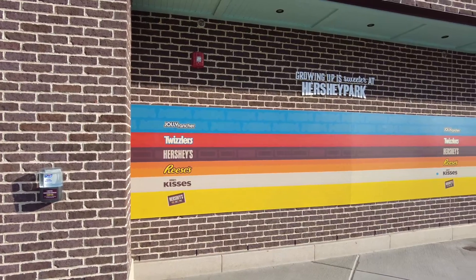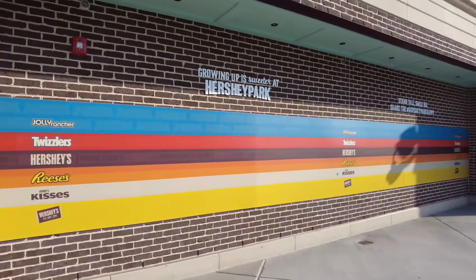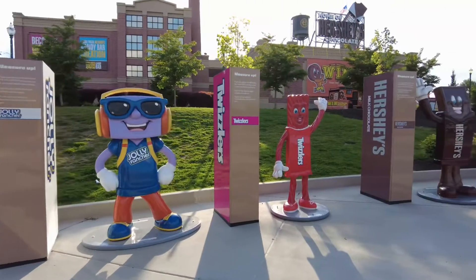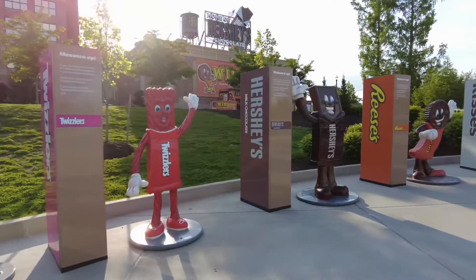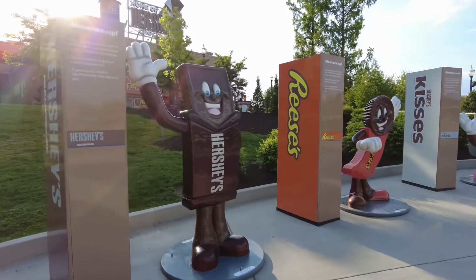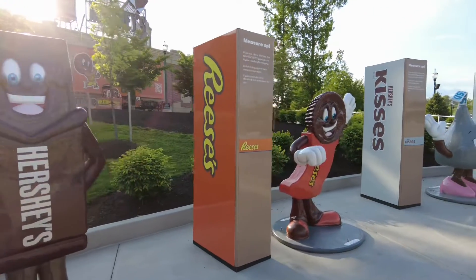Of course, we had to go measure ourselves and see which candy we were. This wall is a way for you to see what size you are, and then you'll be able to know what rides you can go on. We were both Jolly Ranchers, but they have all the different candy bars associated with different heights so you know which rides you can check out.